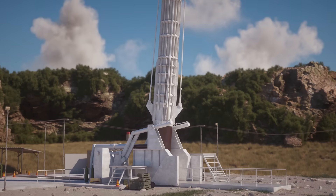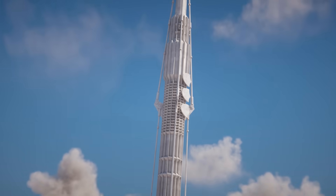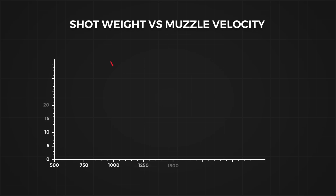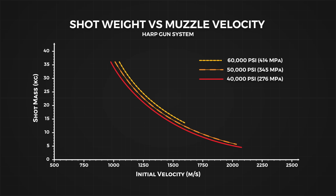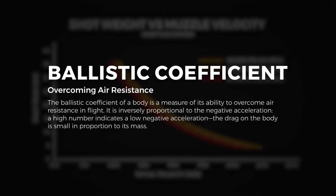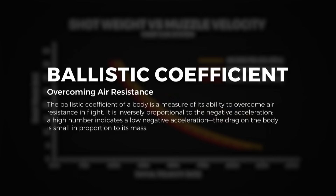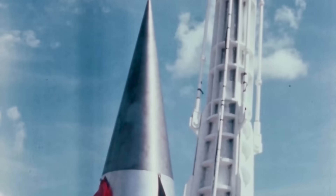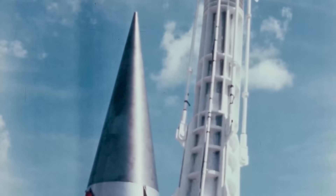To meet its objectives, Project HARP needed an extremely powerful gun with delicate control over the explosive power pushing the payload towards space. Projectile design is the first area of concern. A lower mass projectile will have a higher muzzle velocity. We need to balance this with the ballistic coefficient — a measure of the projectile's ability to resist air resistance and maintain its velocity — found by dividing the mass of the projectile by the drag coefficient multiplied by the cross-sectional area.